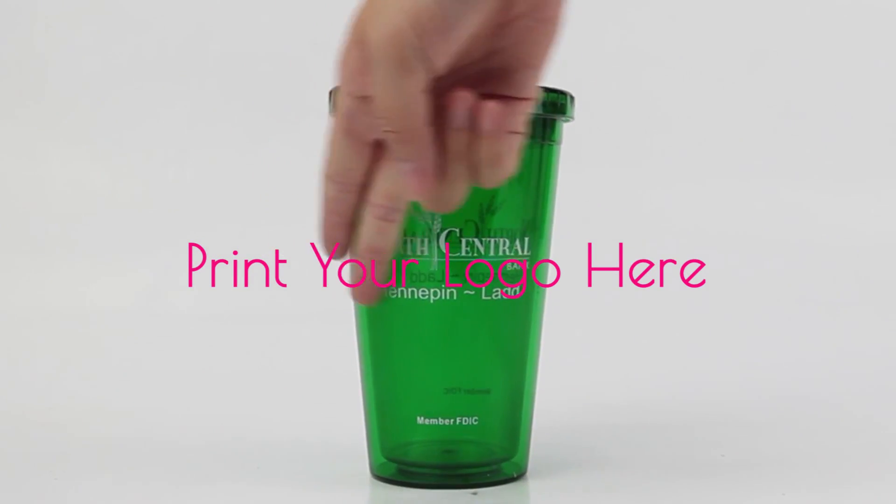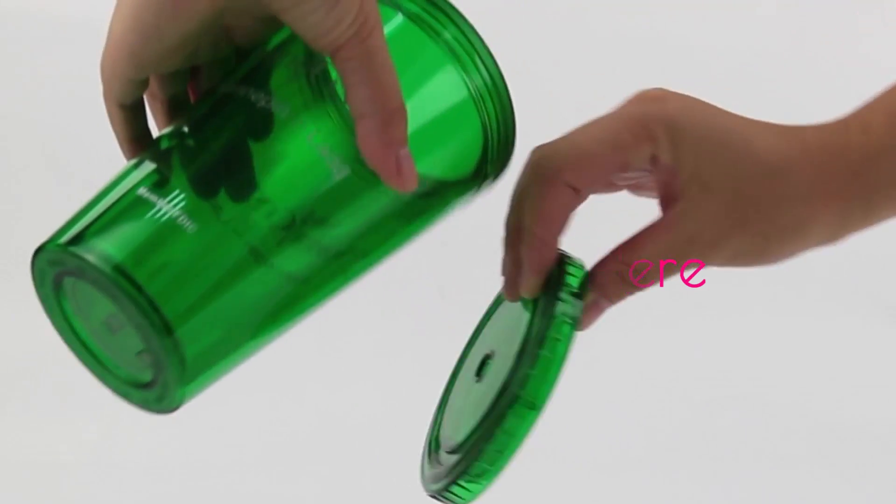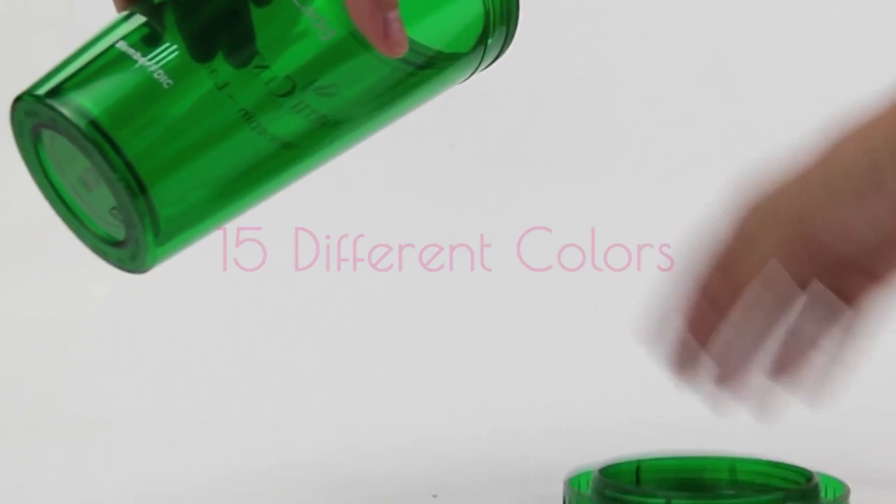Print your company logo right here. Now in 15 different colours.